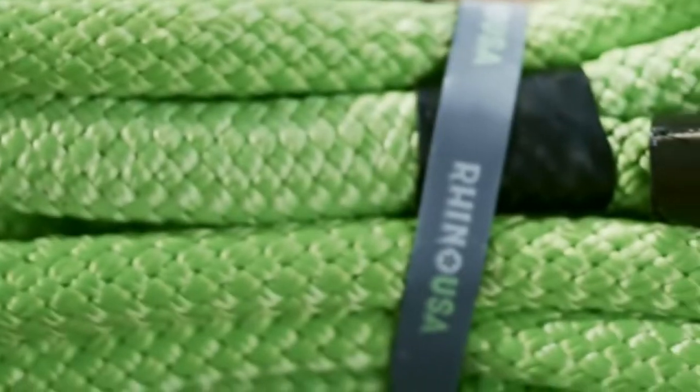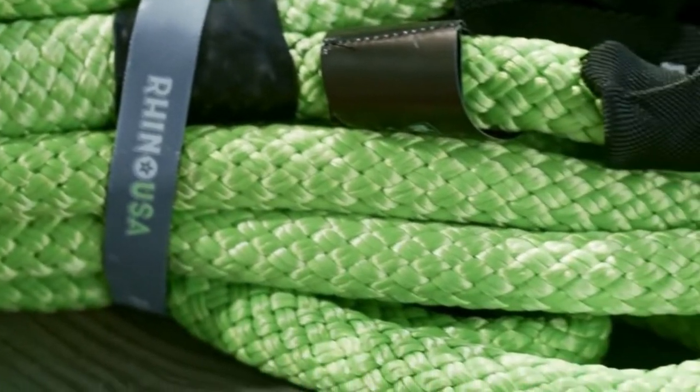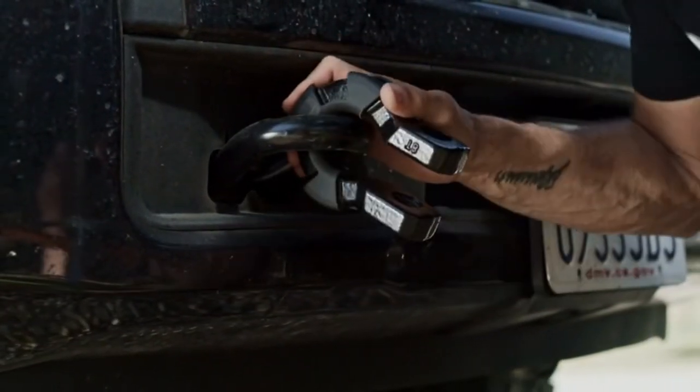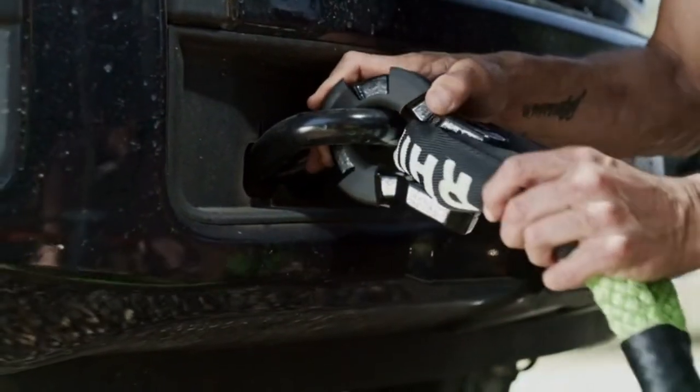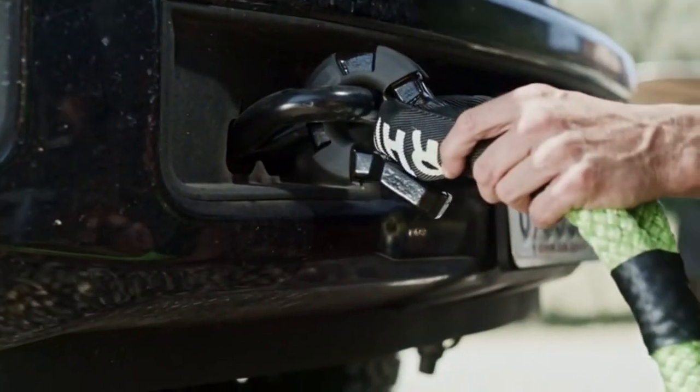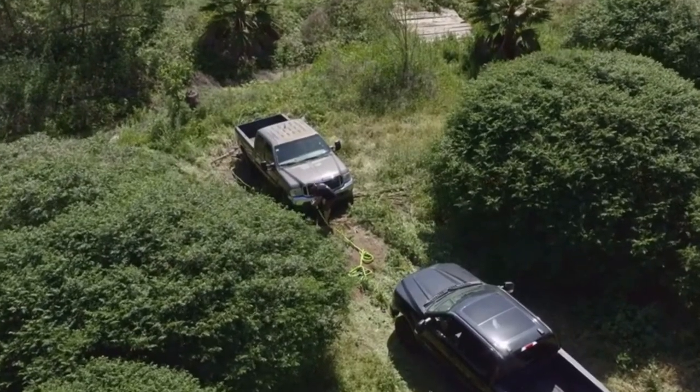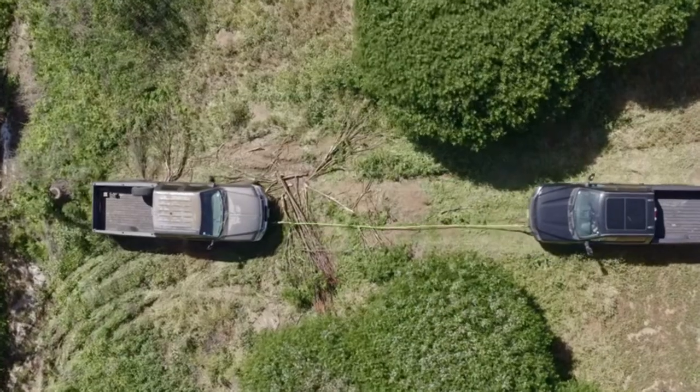To use this Kinetic Recovery Rope, simply loop it around a tow hook, frame hole, bumper, or any other rigid part of the stuck vehicle. Then attach it to the recovery vehicle by simply looping it through one of Rhino's heavy-duty super shackles. Now accelerate forward and let the kinetic energy do the work for you.